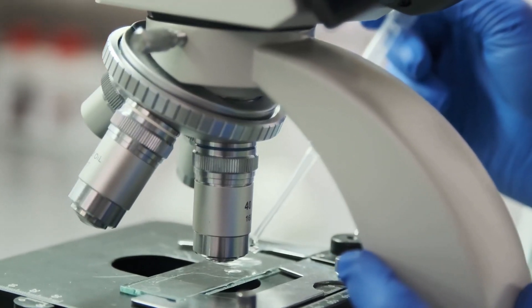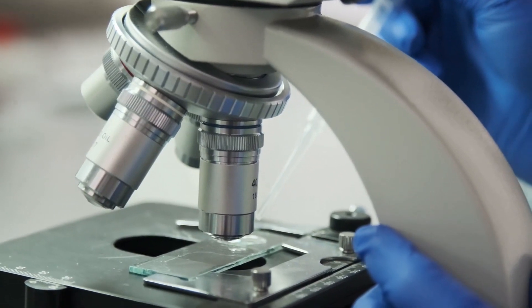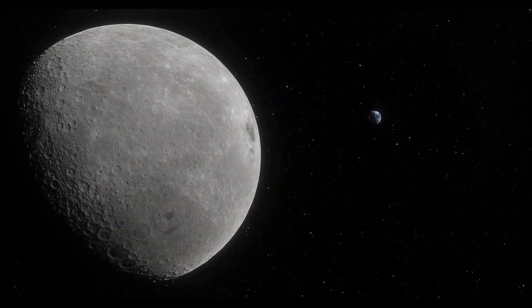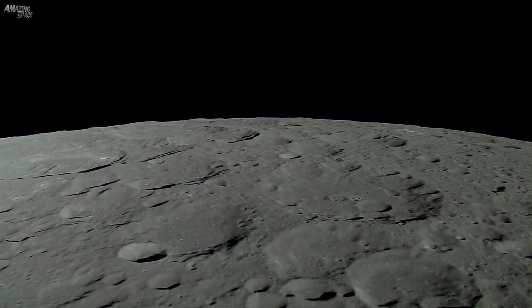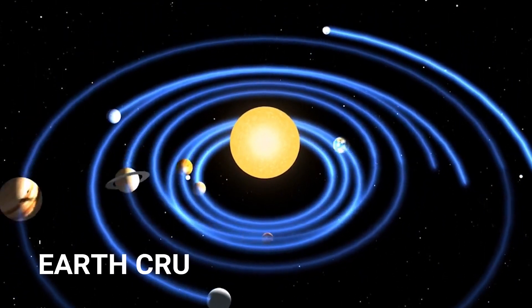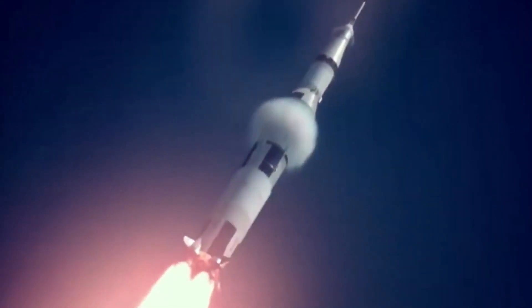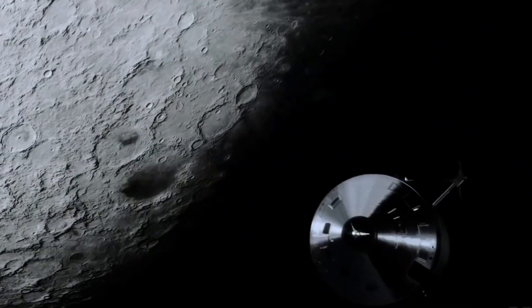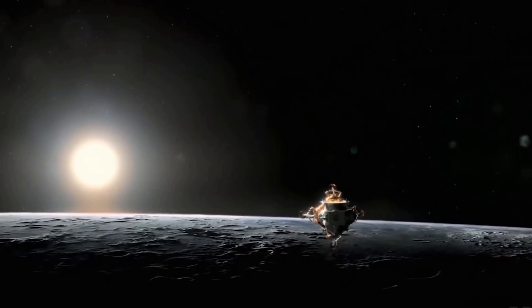One of these simulations has been designed to study the Moon on a level like never before. From samples collected on the Moon, scientists know that the space body shares a lot of similar chemical properties with the Earth, meaning any object that collided with the Earth to result in the formation of the Moon would have had to be much smaller than the Earth. There is a greater percentage of the Earth's material that makes up the Moon, especially in the outer crust — a widely accepted fact since the Apollo missions brought back samples of rock and soil from the Moon. Those samples showed that the Earth and the Moon have remarkable similarities in terms of their chemical composition.